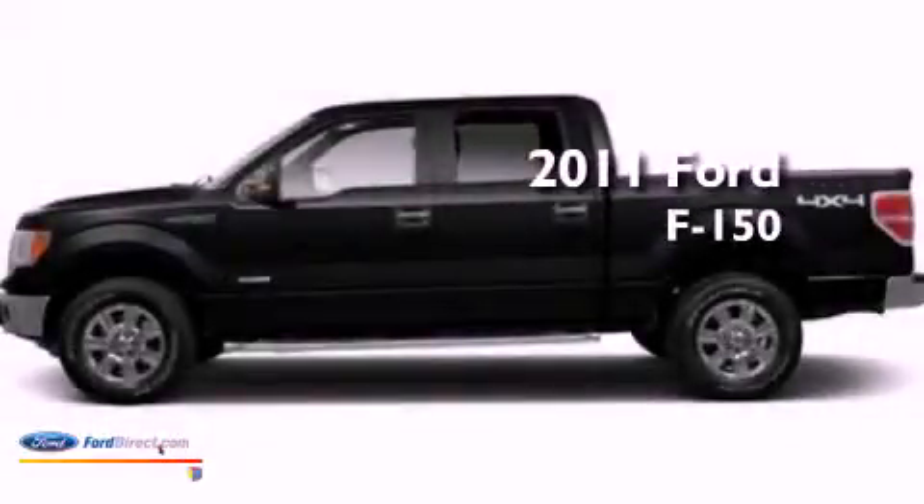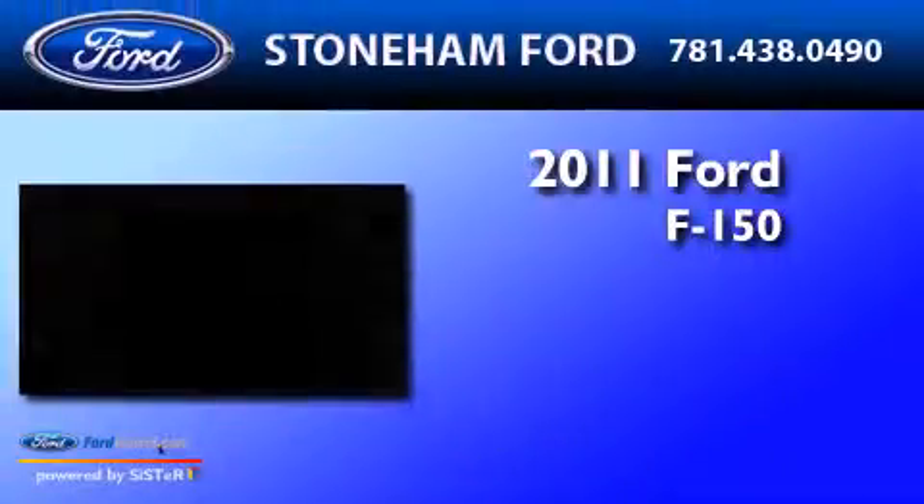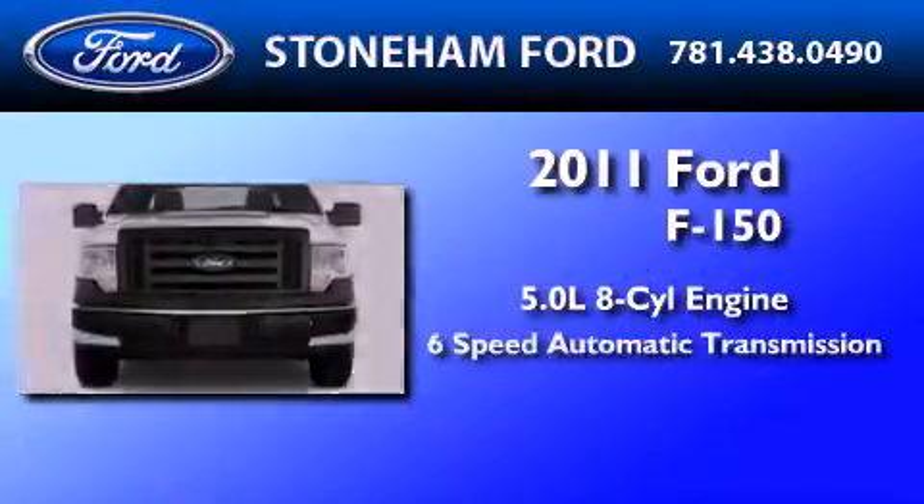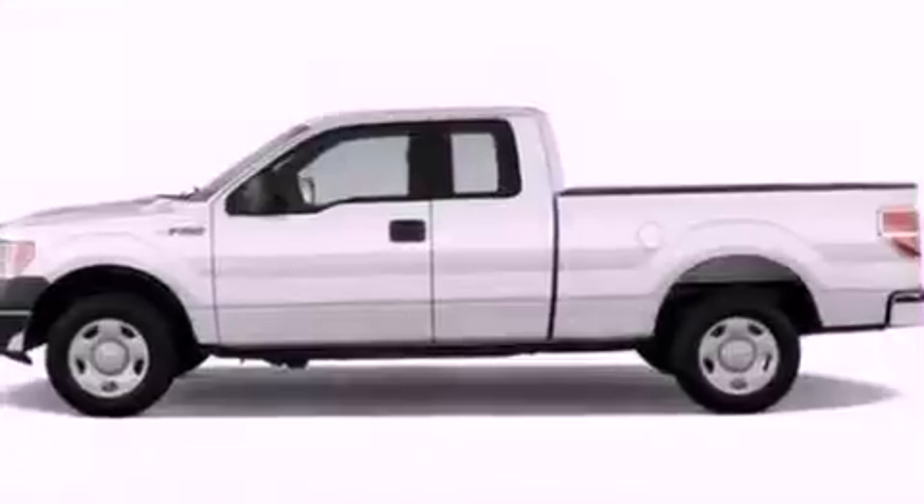This is a brand new 2011 Ford F-150. It has a 5.0-liter, eight-cylinder engine, a six-speed automatic transmission, and four-wheel drive.